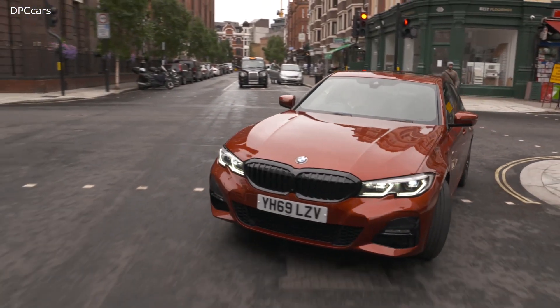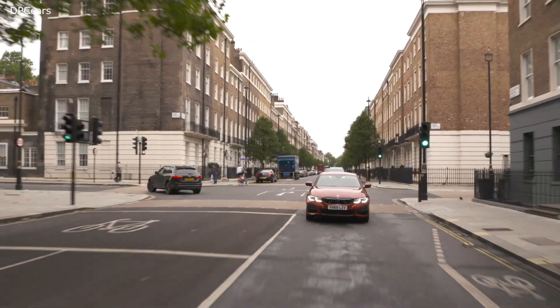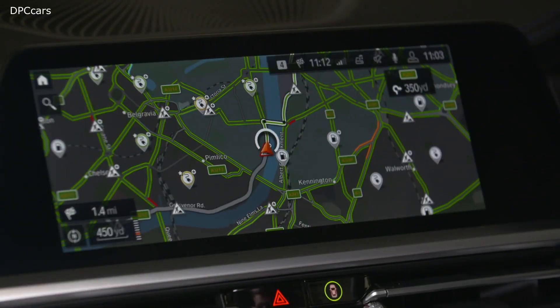At launch, the BMW eDrive Zones will be available on the new BMW 3 Series, 5 Series, 7 Series and X5 plug-in hybrid models. However, our aim is to roll it out onto a number of additional compatible models in the near future.